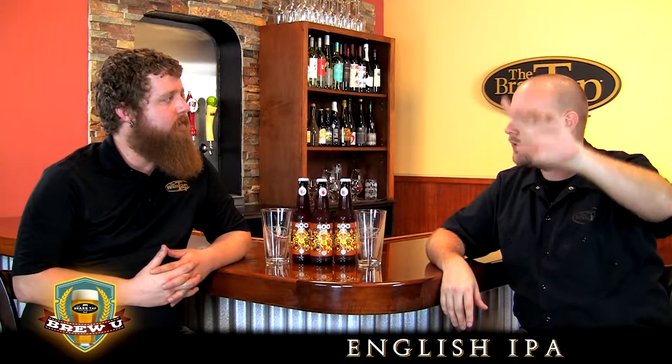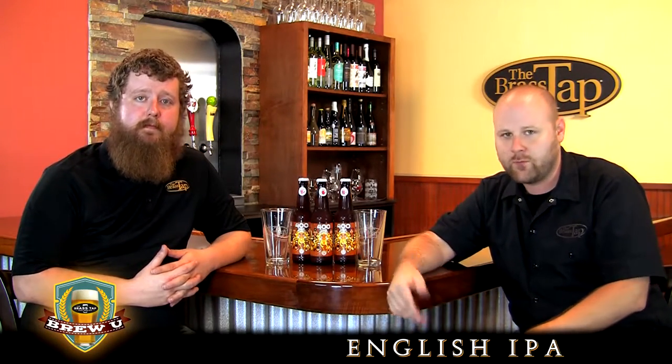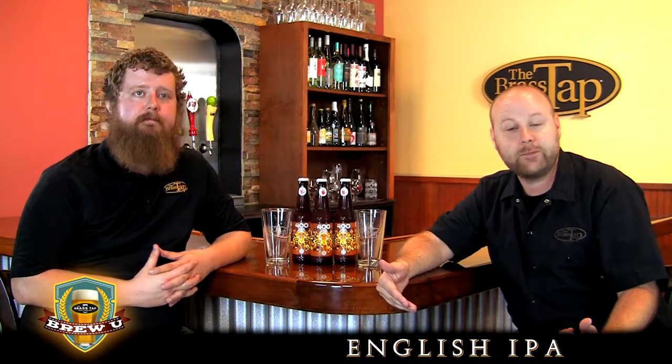Hence the name India Pale Ale. England loved its pale ales at the time, so they wanted to send them over to India. However, they found that when they got all the way down the western coast of Africa, around the Cape, all the way across the Indian Ocean, the beer was expired — it was very stale, wasn't drinkable. Now they knew a little bit about hops.